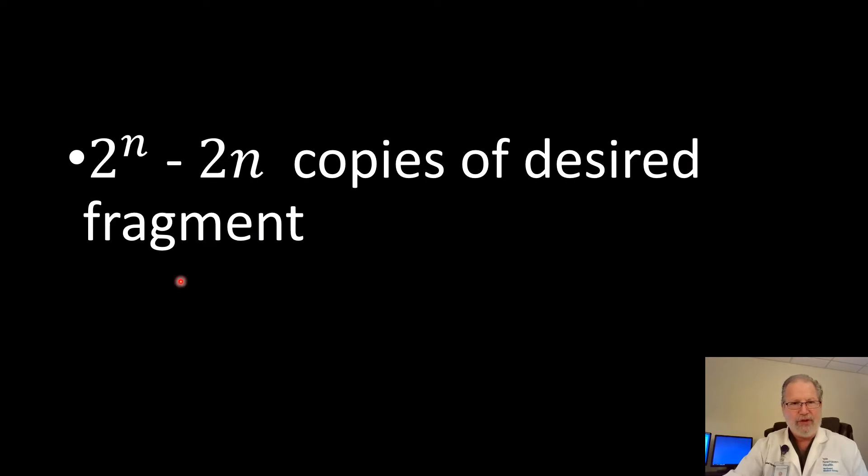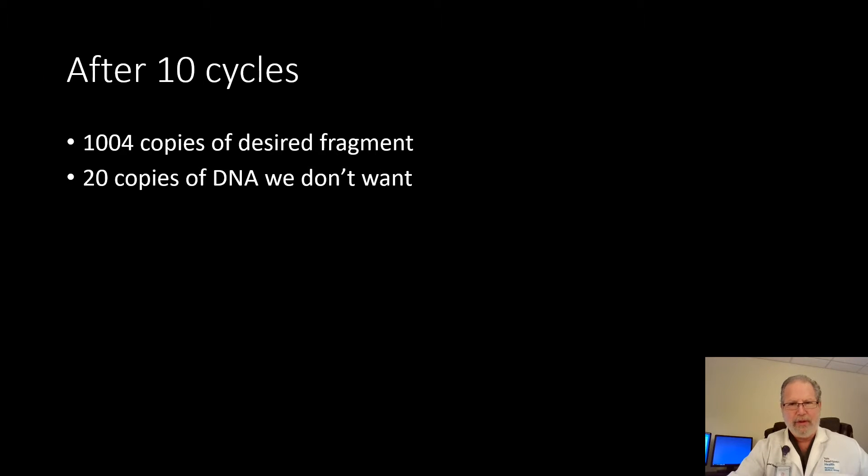After each cycle, it's this formula — two to the n power minus two n, where n is the number of cycles — that is the number of copies of the desired fragment that are produced. After 10 cycles, for example, we have over a thousand copies of the desired fragment and only 20 copies of the DNA that we don't want.